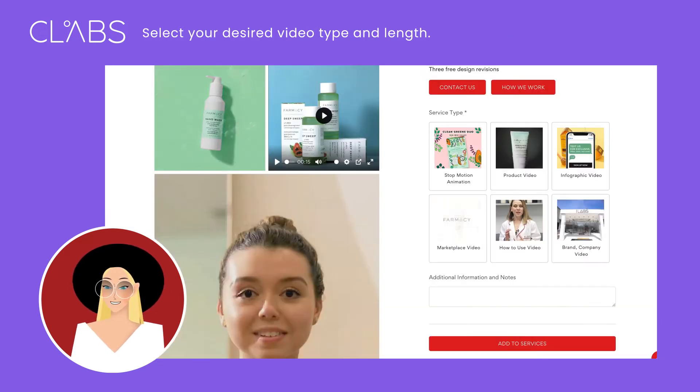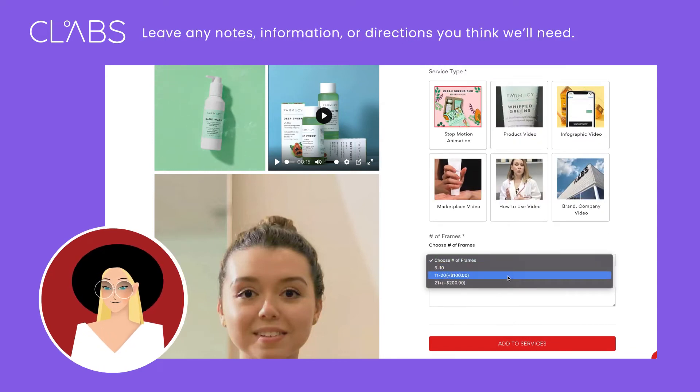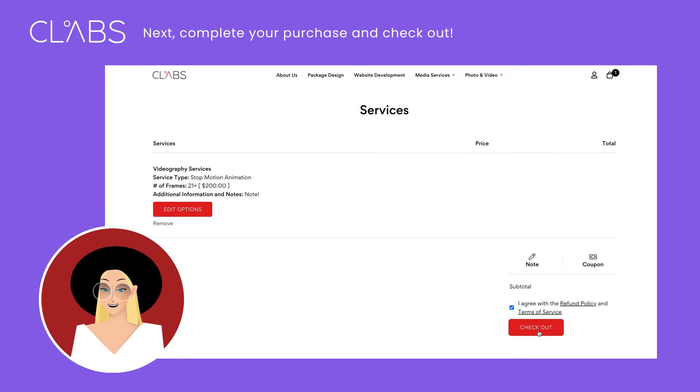Select your desired video type and length. Leave any notes, information, or directions you think we'll need. Next, complete your purchase and checkout.